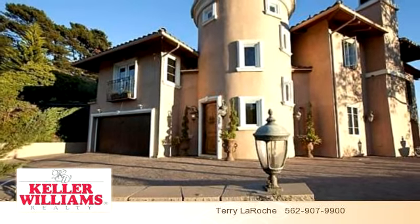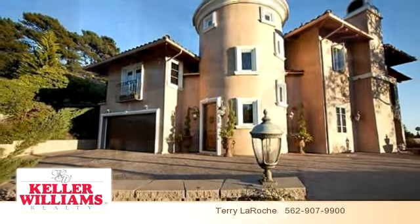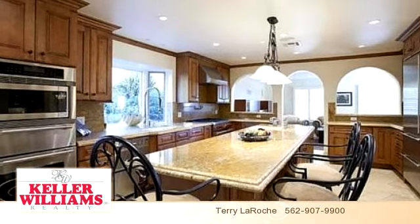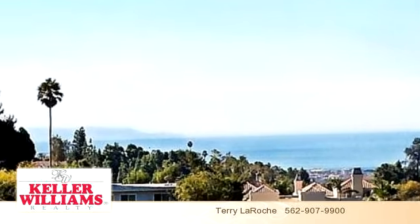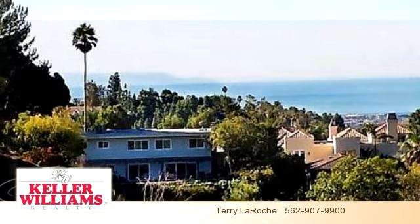You've found what you've been looking for in this lovely listing. There are four bedrooms and five bathrooms in this spacious 3,871 square foot listing.